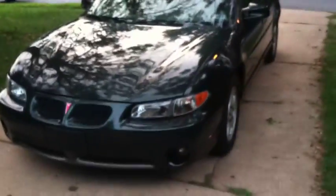97 Pontiac Grand Prix GT has the 3800 series 3.8 liter motor. Perfect balance of good on gas and enough power when you need it. This is a one owner car.